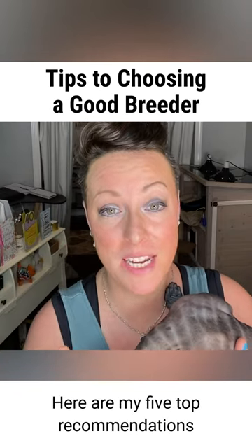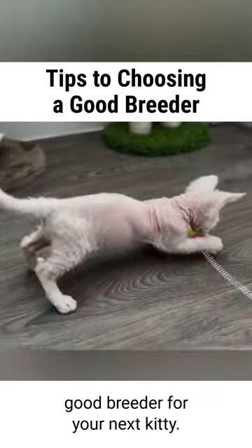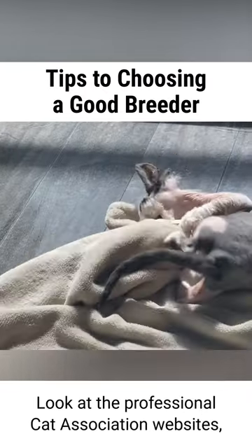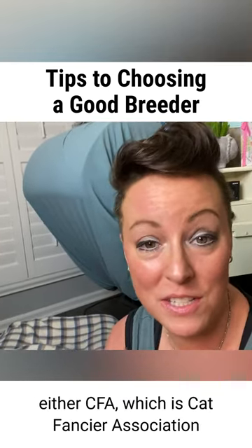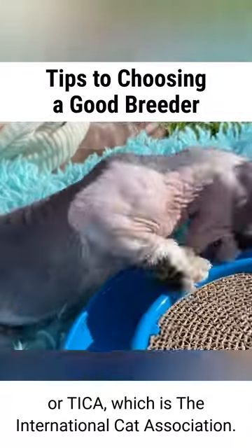Here are my five top recommendations of what to do to make sure you get a good breeder for your next kitty. Number one is where to start looking. Look at the professional cat association websites, either CFA, which is Cat Fancier Association, or TICA, which is the International Cat Association.